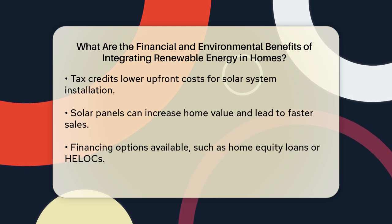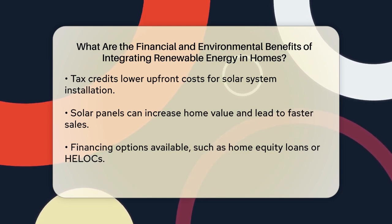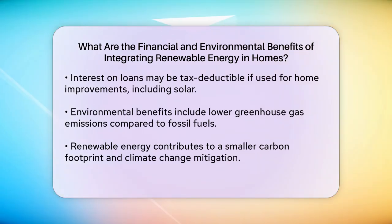For those who may not have the immediate funds to cover the installation costs, there are financing options available. Home equity loans or home equity lines of credit, HELOCs, can be used to self-finance a solar purchase. The interest on these loans can even be tax-deductible if the funds are used to substantially improve the home, which includes installing solar panels.